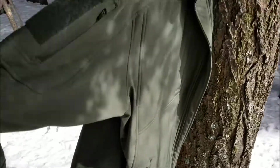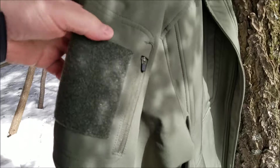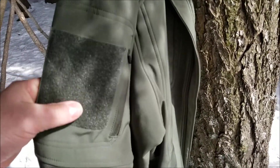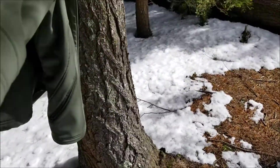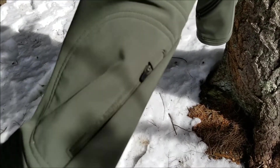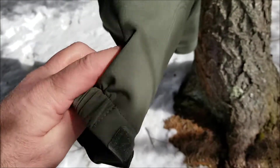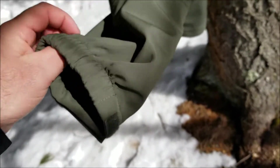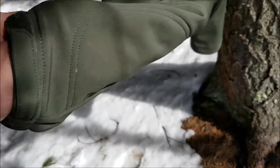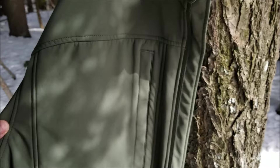Starting on the right arm — you can see there's a zippered pocket with a hook-and-loop closure. Coming down to the end of the sleeve, there's another pocket with a zipper and a good-size opening. There is also an elastic closure with hook-and-loop so you can tighten down the cuffs.